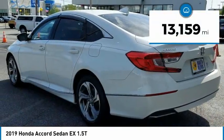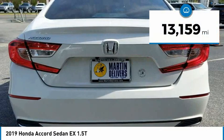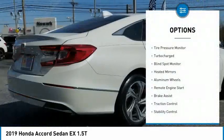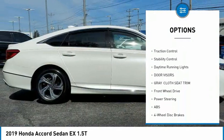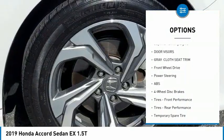This vehicle has less than 15,000 miles. Here are some of this vehicle's great options: tire pressure monitor, turbocharged, blind spot monitor, heated mirrors, aluminum wheels, remote engine start.